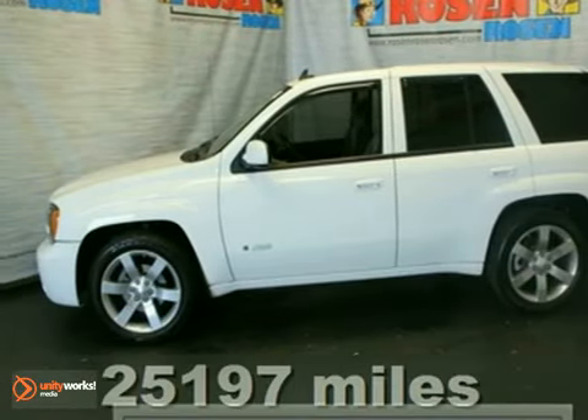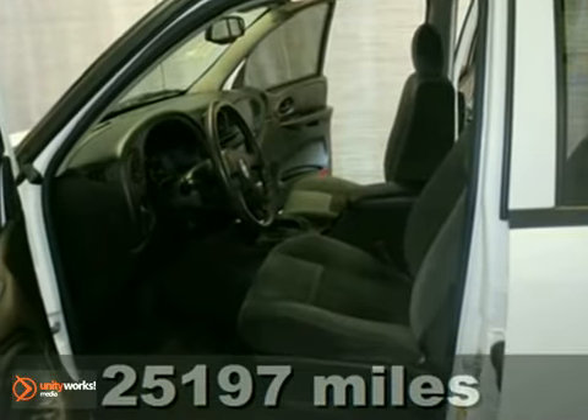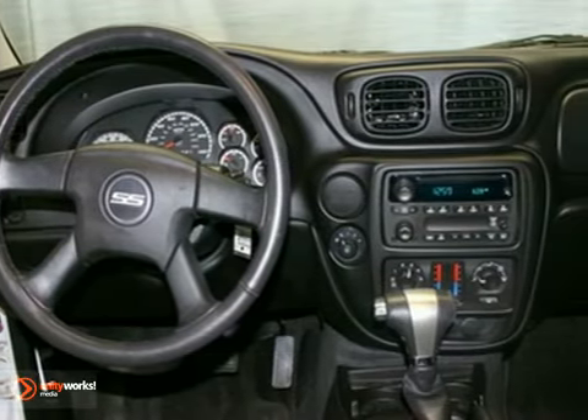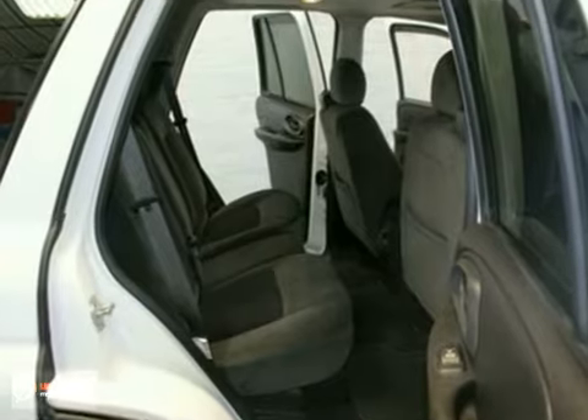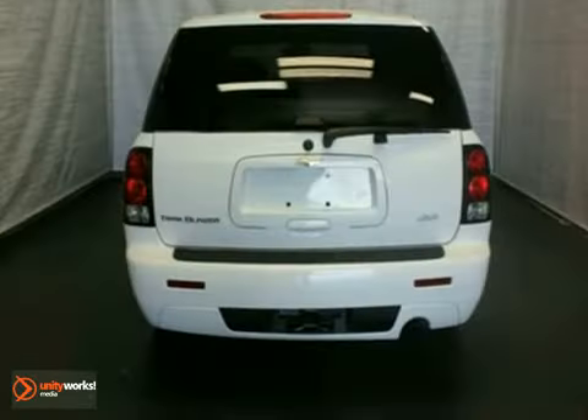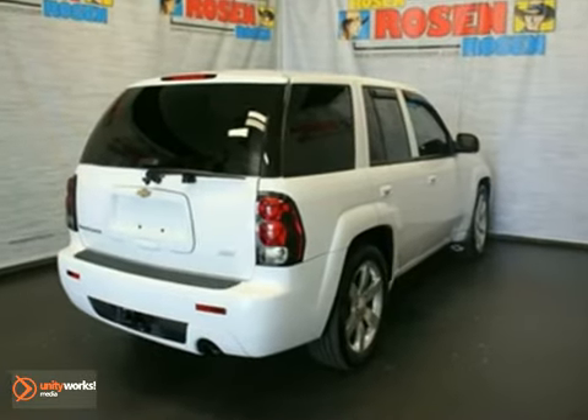Here's an extra clean 2008 Chevrolet Trailblazer. It has all-wheel drive and a sunroof. It also features aluminum wheels, CD player and stability control. Add to that heated mirrors, keyless entry and anti-theft system, and you have an attractive Chevrolet looking for a new home.